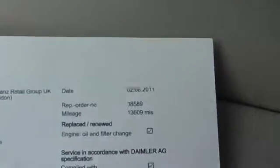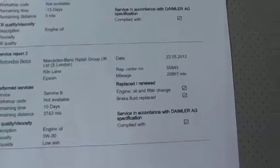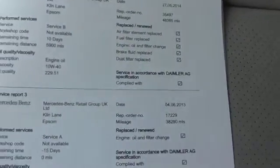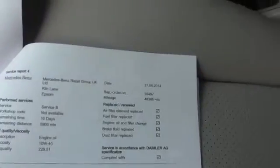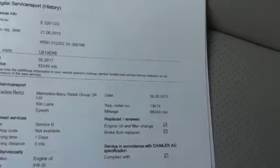The service history is all on the digital service report which we log into and Mercedes have, so any Mercedes dealer could log into that. The first service was done at 13,000 miles at Mercedes-Benz Epsom. The next at 25,000 miles in 2012, then 38,000 miles in 2013, 48,000 miles in 2014, 59,000 miles in 2015, and just been serviced in May 2016 at 68,000 miles — again Mercedes-Benz Epsom. So all main dealer service history.